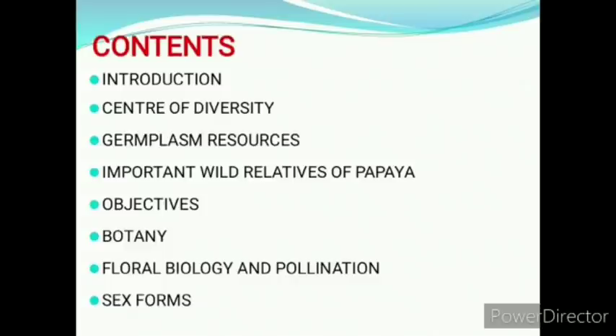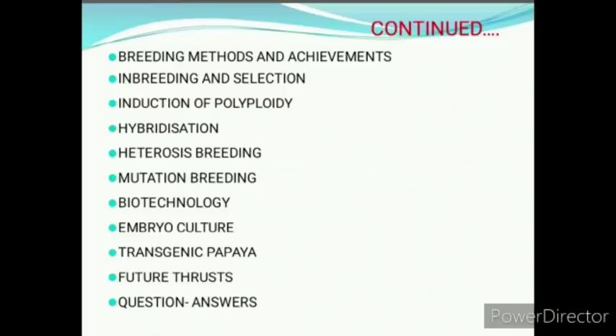objectives, botany, floral biology and pollination, and the most important sex forms. Then breeding methods and achievements in breeding and selection, induction of polyploidy, hybridization, mutation breeding,